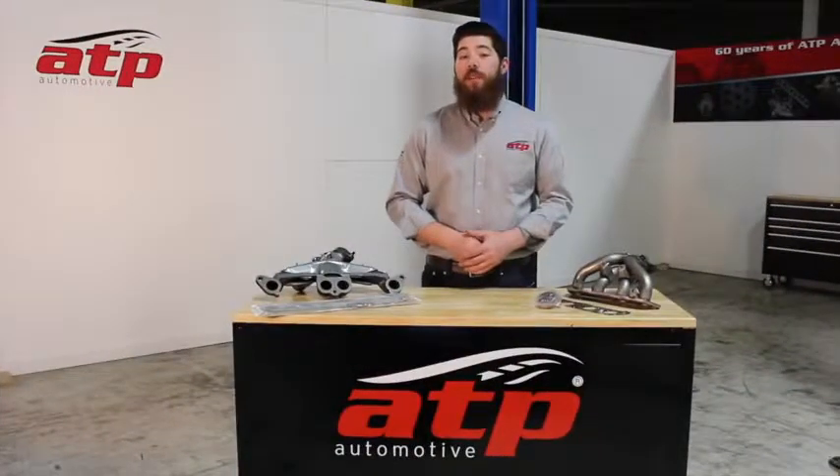For more information about Greyworks exhaust manifolds, visit ATPAutomotive.com, or leave a question below. Thanks for watching.